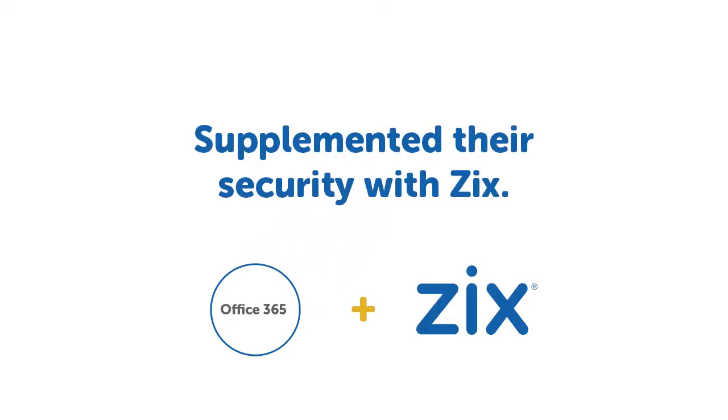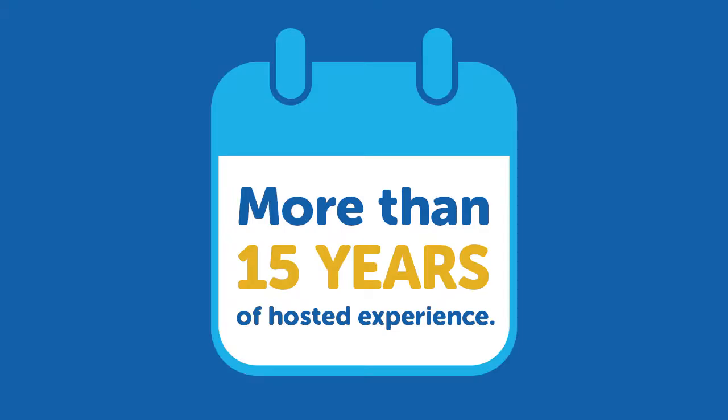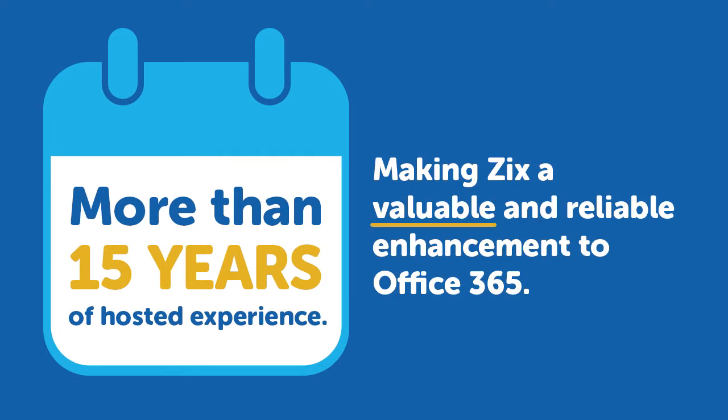Additional advantages include exceptional support 24/7, 365 days a year, and more than 15 years of hosted experience, giving you the added confidence that Zix will be a valuable and reliable enhancement to your Office 365 environment.